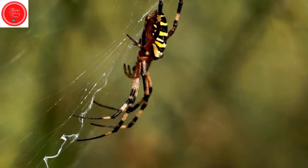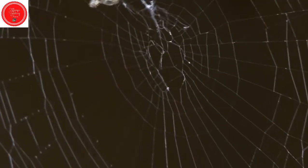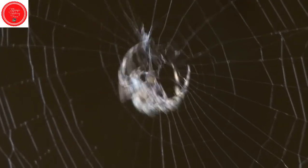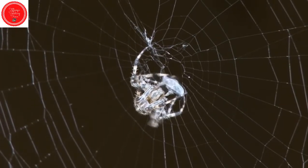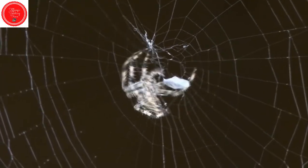Did you know that some spiders eat their own webs? When they're ready to move on, they ingest the silk. All spiders produce silk, but not all make webs. One spider can make seven different kinds of silk that they use to spin webs or capture prey.